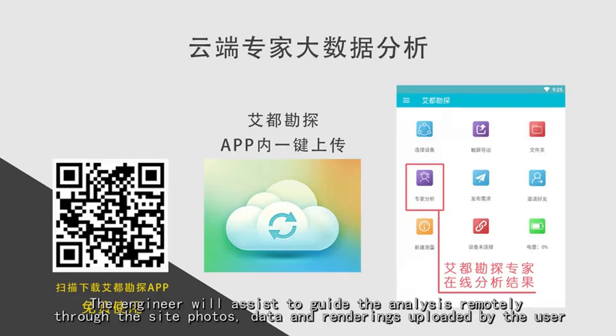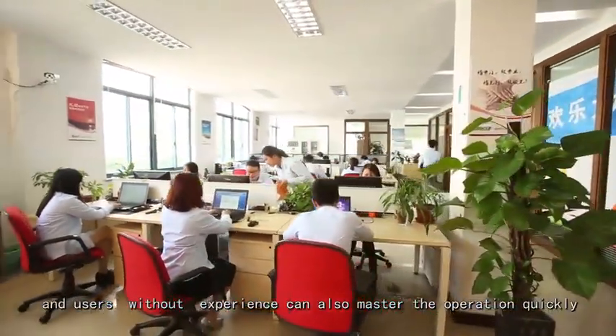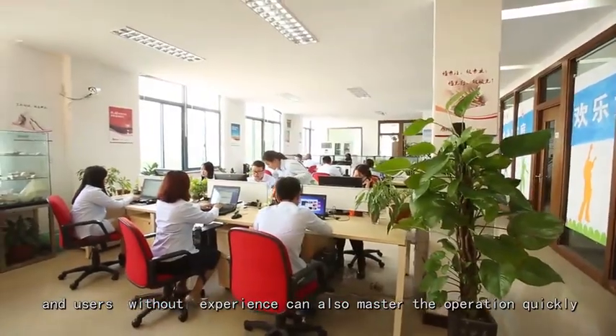The engineer will assist to guide the analysis remotely through the site photos, data, and renderings uploaded by the user, so even inexperienced users can get started quickly.